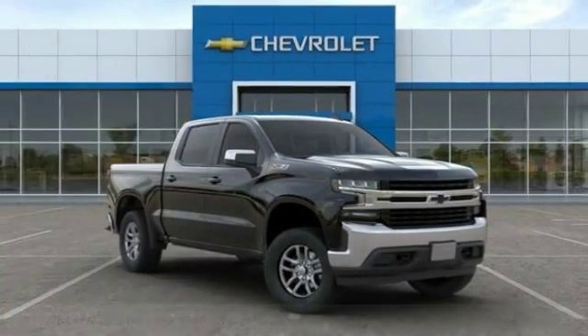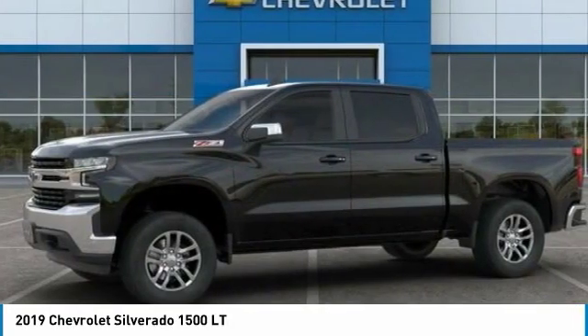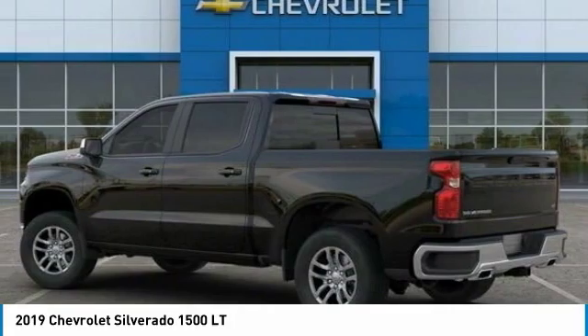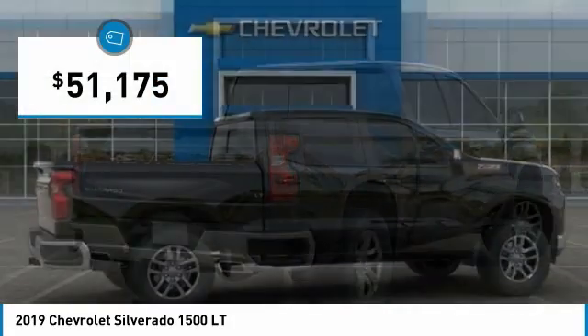Make a great choice today with the 2019 Silverado 1500. The Chevy Silverado 1500 has the lowest cost of ownership of any full-size pickup and is priced below $55,000.